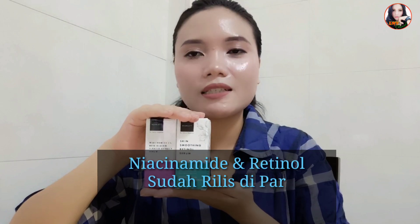Assalamualaikum, halo teman-teman, ketemu lagi dengan aku di channel Stari Wang Vlog. Teman-teman, dalam video kali ini aku mau kasih tau kepada kalian bahwa Scarlet Whitening telah mengeluarkan 2 serum terbarunya lagi, yaitu ada retinol serum dan juga niacinamide serum.